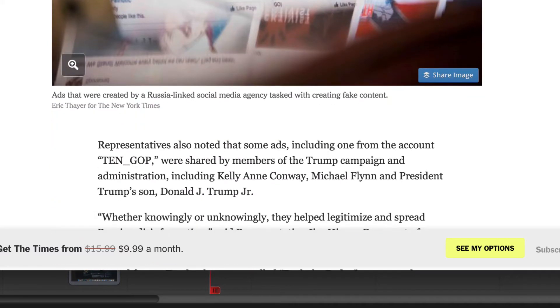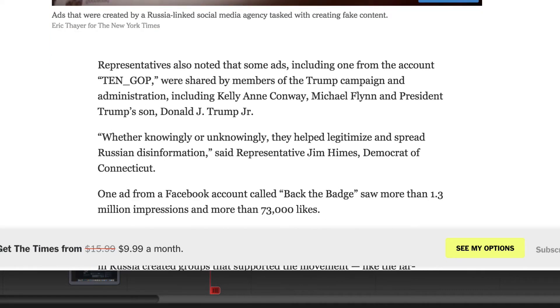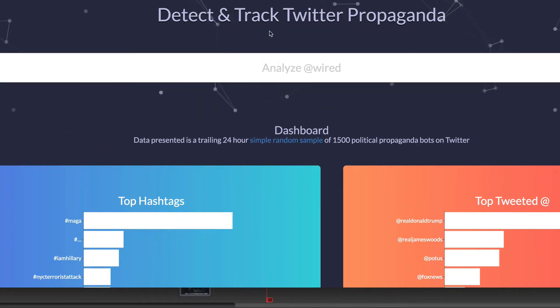To read more about that story, go to the New York Times — I'll post a link in the description below. With this new evidence coming to light, a couple of guys from Robot Labs created something called BotCheckMe. BotCheck does exactly that: it detects and tracks Twitter propaganda, because Twitter allows bots, making it easier to determine whether an account is a bot or not.